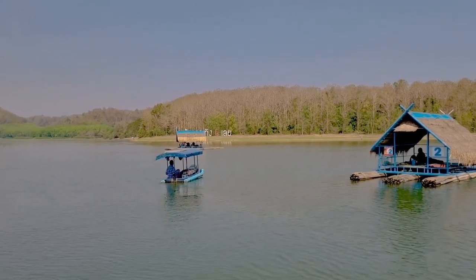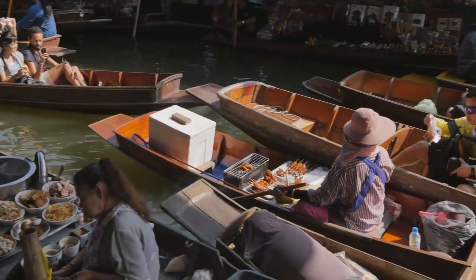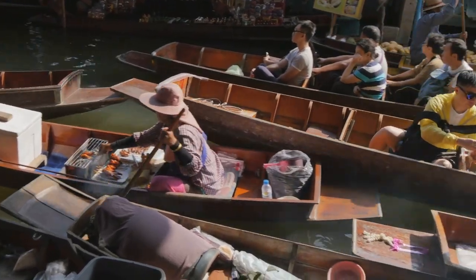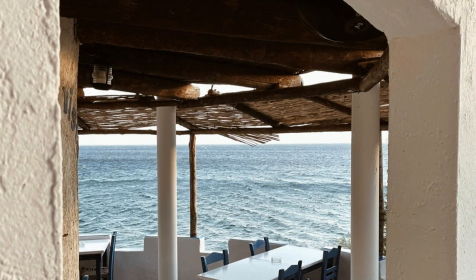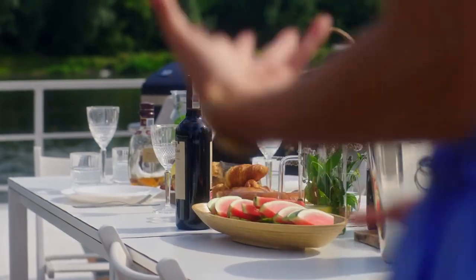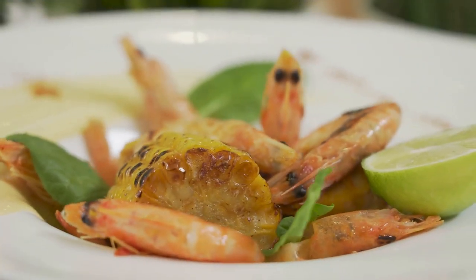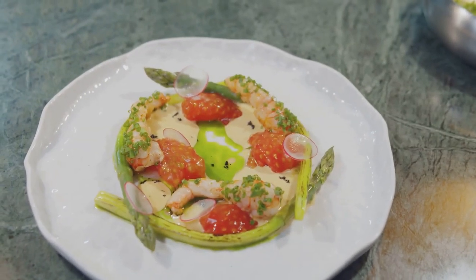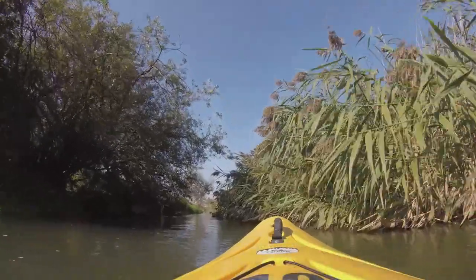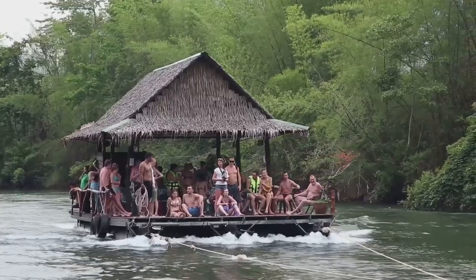Our journey along the Kilim River wouldn't be complete without experiencing the local cuisine. As our boat gently glides towards a cluster of floating restaurants, our senses are tantalised by the aroma of freshly cooked seafood. These restaurants, built on stilts over the water, offer a unique dining experience. We are seated at a table with an unobstructed view of the river and the surrounding mangroves. We feast on succulent prawns grilled to perfection, fish steamed in fragrant herbs and spices, and a colourful array of local fruits. The gentle breeze, the sound of water lapping against the stilts and the symphony of bird calls create a truly immersive dining experience — a feast for the senses and a celebration of the bounty of the Kilim River.